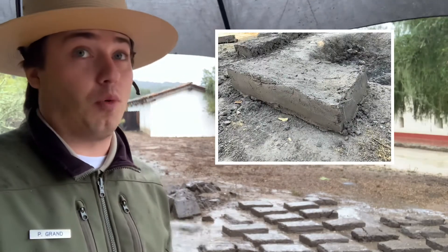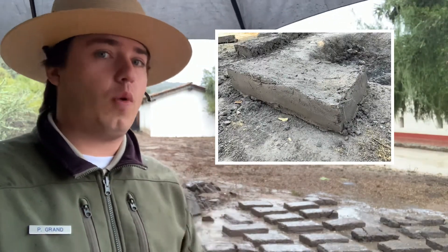Hey, how's it going everyone? Well, look what the wind blew in! My name is Parker and I work here at La Purísima Mission State Historic Park. I'm here to answer one of the greatest mysteries behind one of my most favorite materials here at the mission — adobe bricks.